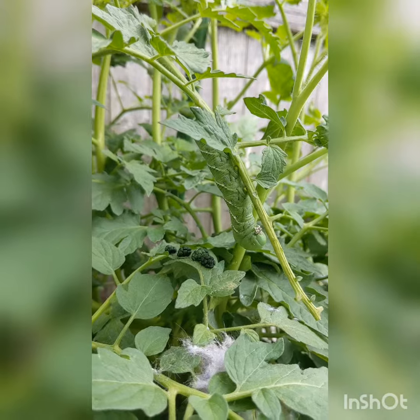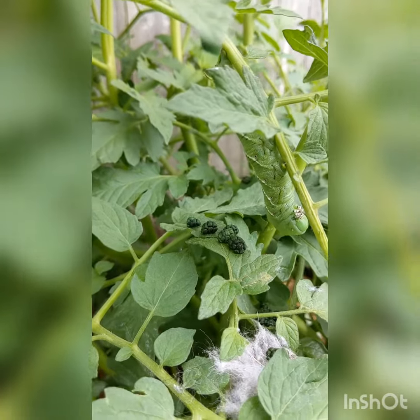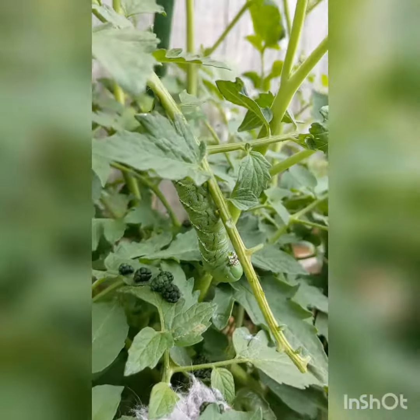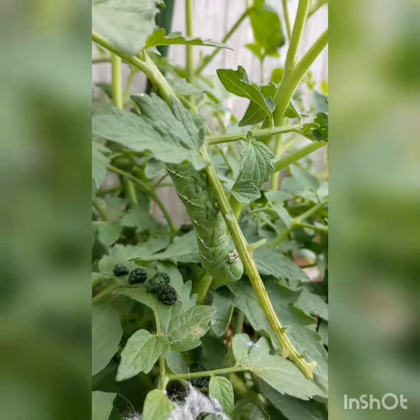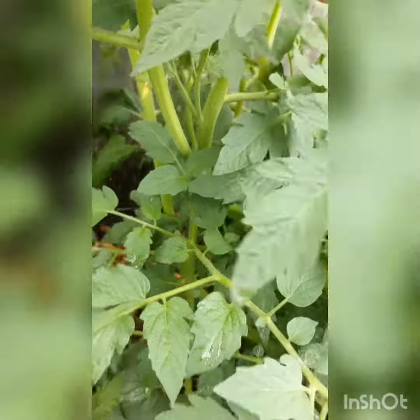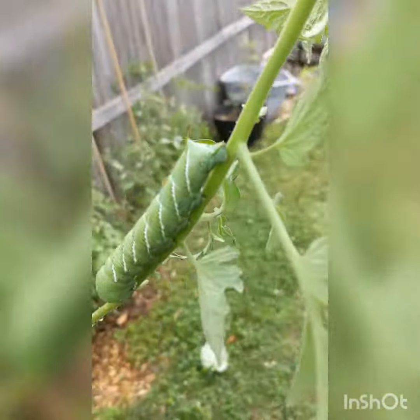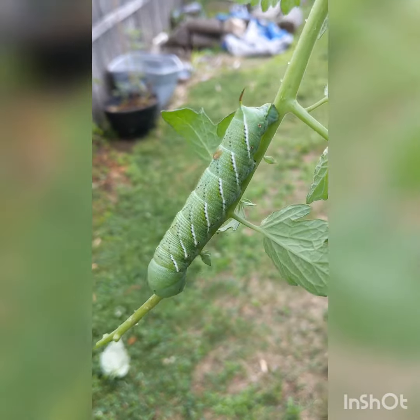It means it's been eating on my plant for quite a while and I just noticed it. I noticed it because I saw something that looked like little berries and I thought, that's weird. And then there's that ugly looking thing. I'm going to sacrifice a leaf right here. It's called a tomato hornworm because of its little horn right there.